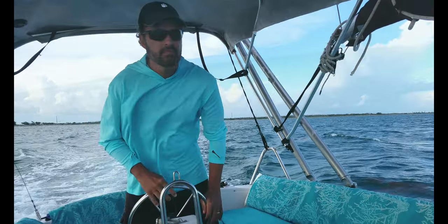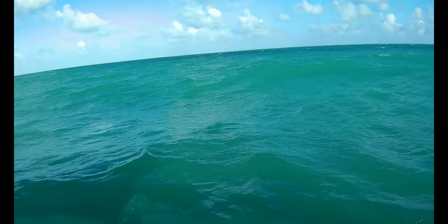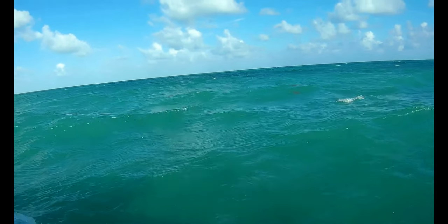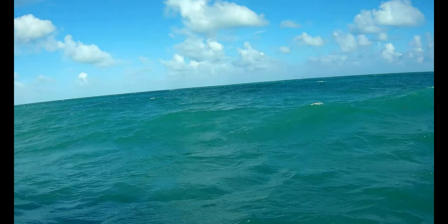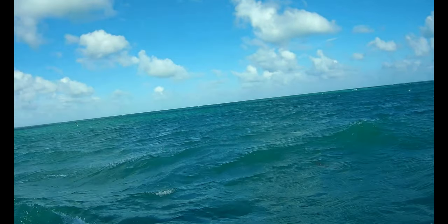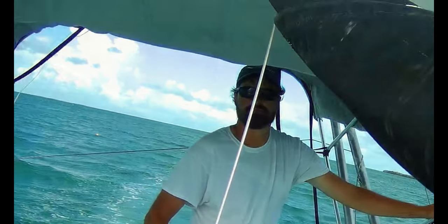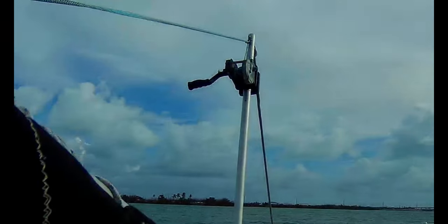But not for long. The Atlantic is really churning up, and this is not an ideal day for the reef — and definitely not an ideal day for sailing on the Atlantic. So he turns us around, lowers the mast, and heads us under a shorter bridge where we can enjoy some smoother bayside sailing.